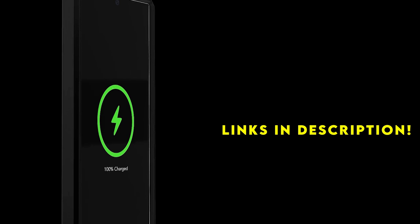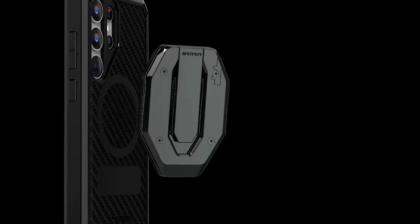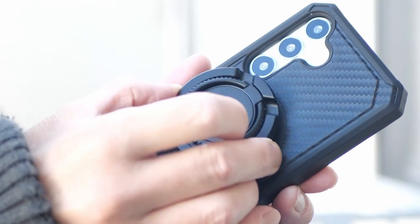The best cases for this flagship phone blend style with substance, offering robust protection without compromising the device's aesthetic appeal. From luxurious materials to cutting-edge technology, these cases are engineered to safeguard your investment while reflecting your personal taste.